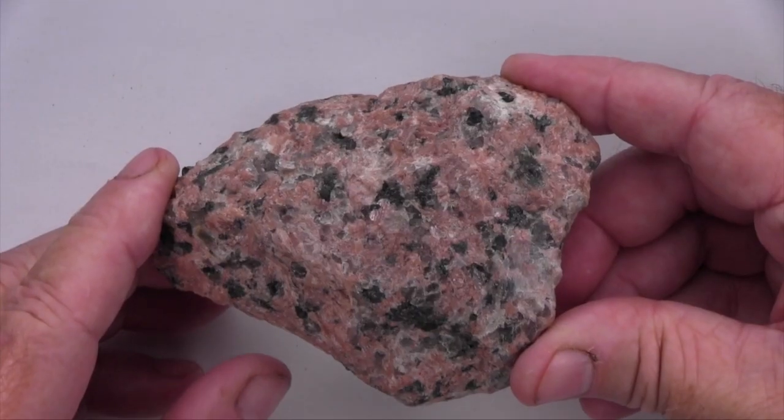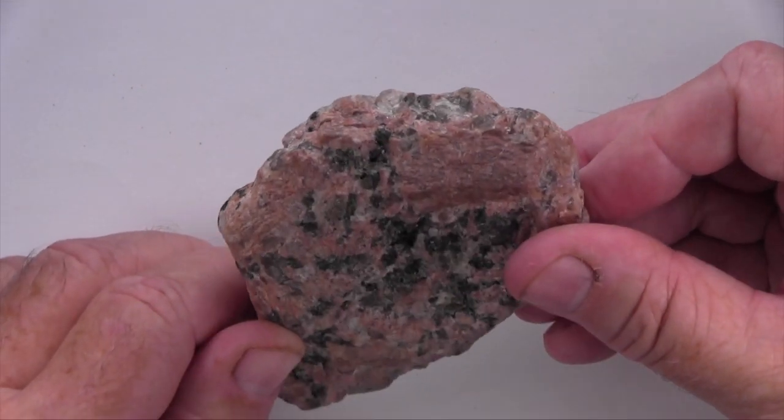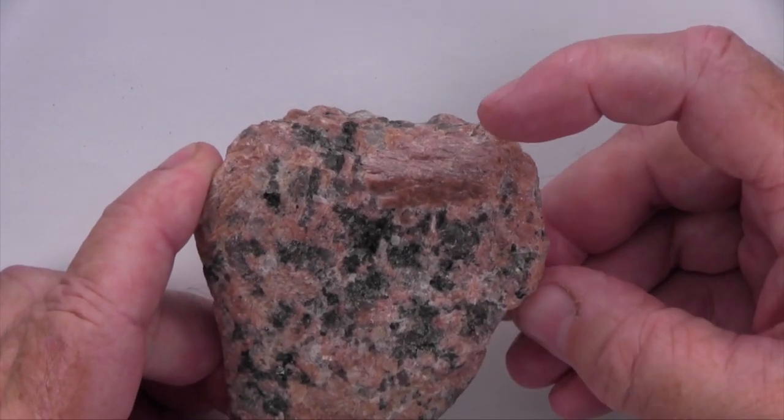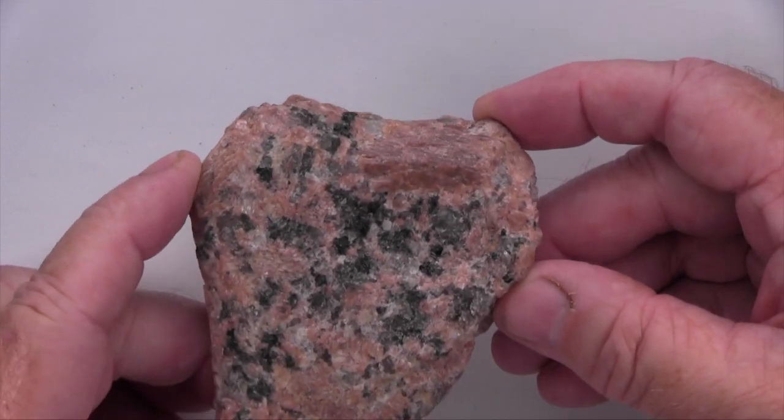This specimen has a largely homogeneous texture and does not appear to have any layering. This specimen is porphyritic, with a big salmon pink potassium feldspar that is significantly larger than the surrounding mineral grains.